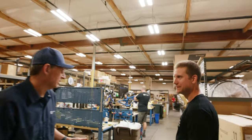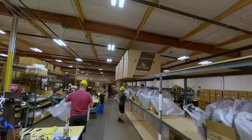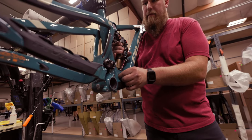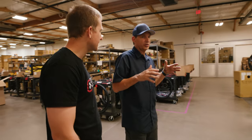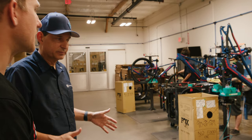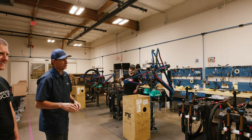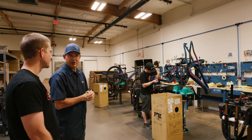We basically have two assembly lines here at Pivot. One of them focuses primarily on the analog bikes — this production line is completely flexible, so the guys can be assembling a Vault, a Les, or a downhill bike. The other assembly line is designed for large runs of the same bike; up to date it's really primarily been our e-bike line. They all get hung on these carts, put into the waiting room, and then loaded onto the assembly line. With the Shuttle SLs we can do about 24 bikes a day, and with the Shuttle LTs about 20 bikes a day.